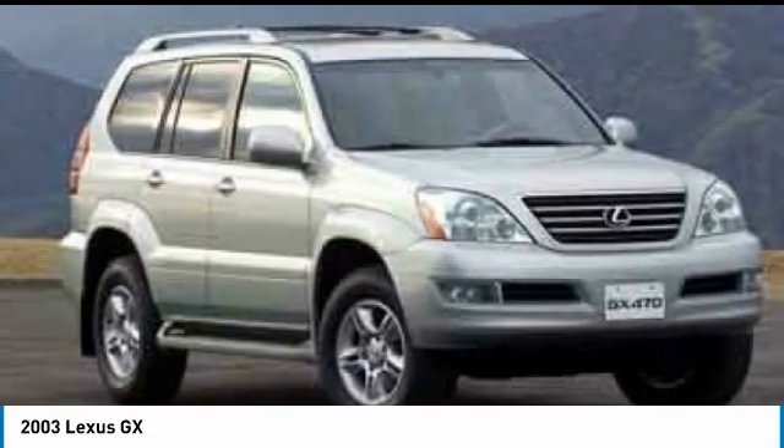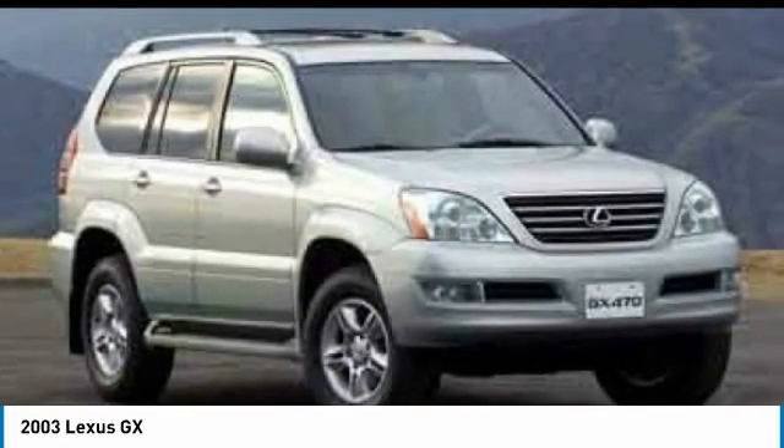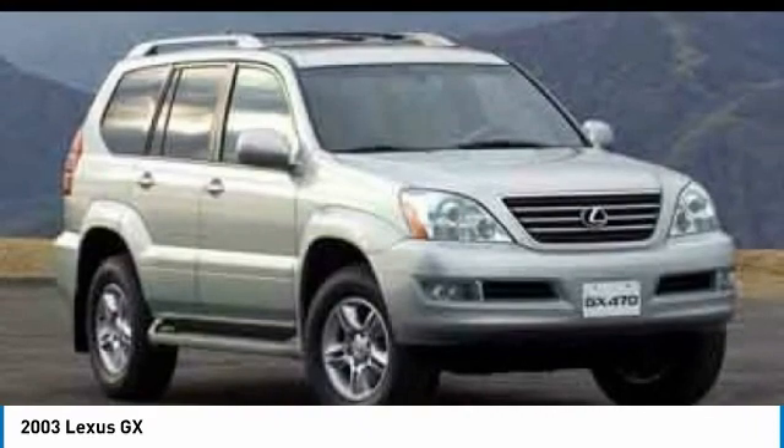alloy wheels, brake assist, fog lights, four-wheel disc brakes, front-wheel independent suspension, roof rack, heated front seats, tachometer, leather seats.